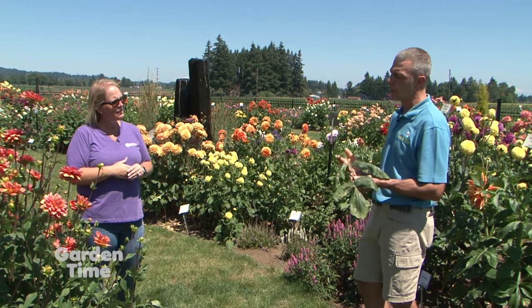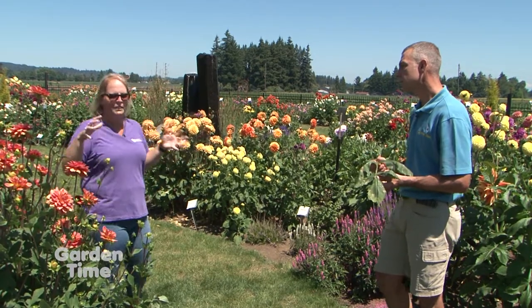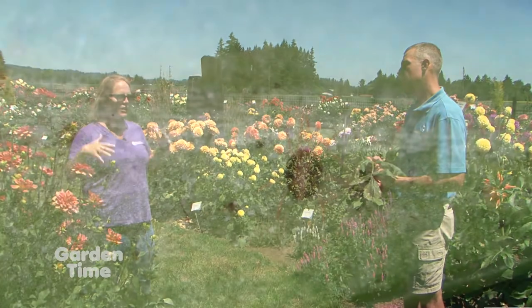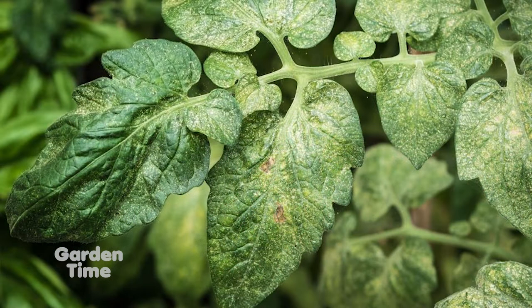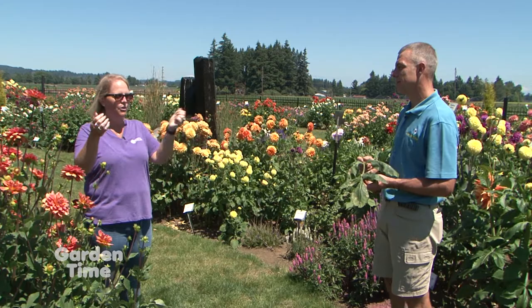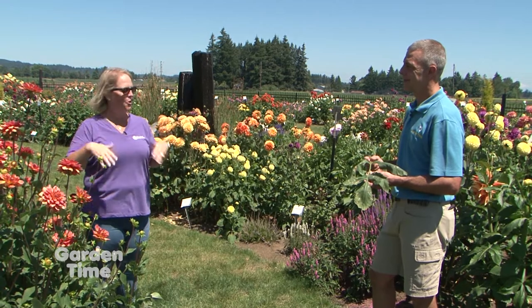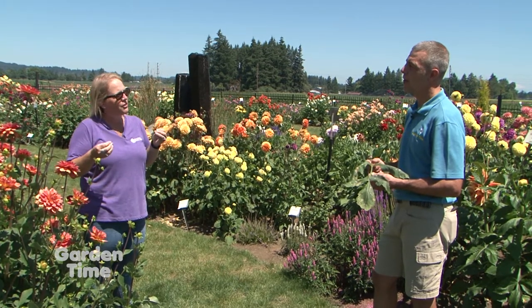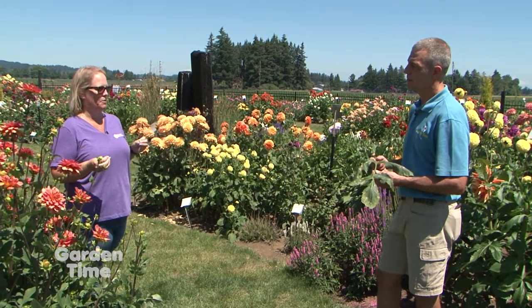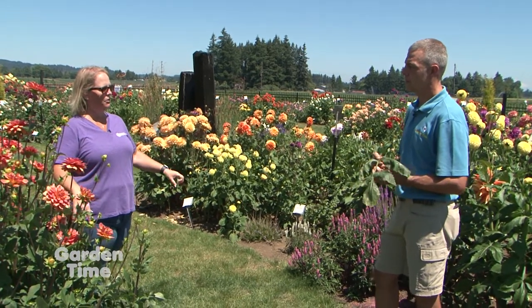Are there other pests or disease issues to look for on dahlias? The biggest pest to dahlias is spider mites. They thrive in heat and make it look like you're not watering enough, starting to dry out your plant from the bottom up. The leaves start getting drier and browner, slowly working their way up. Spider mites love heat and moisture — the more you water and the hotter it gets, they thrive. You have to find something that specifically treats spider mites, because general all-purpose sprays will not cover them.